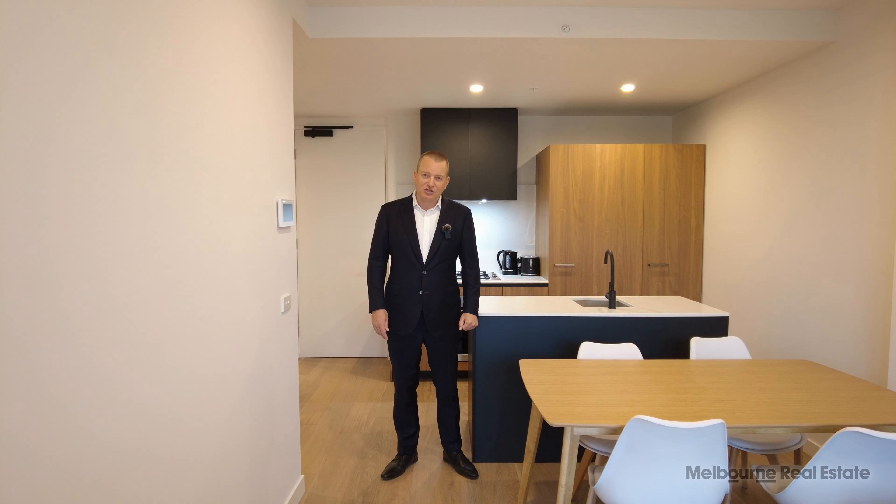It's a significant balcony, fully sheltered and also stretches the length of the apartment, allowing you to have an outdoor sitting space and perhaps even a barbecue and enjoy those views over to the west. You get some lovely light from that side of the building.